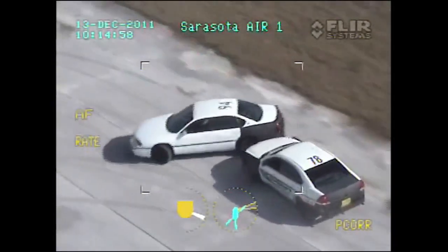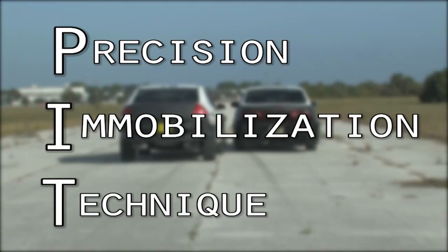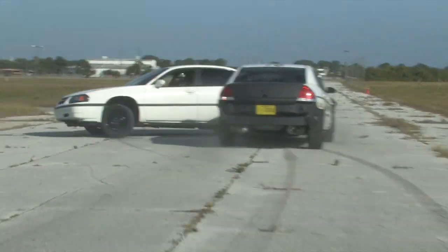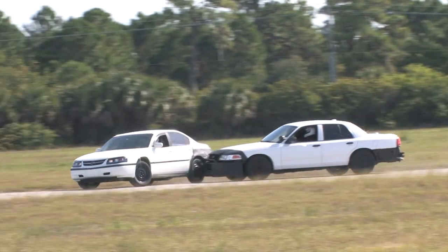We're doing a train-the-trainer for our instructors today in PIT. What PIT stands for is Precision Mobilization Techniques, and that gives our officers tools that they can take on the streets every day. What it is is the intentional act of using a police vehicle in order to stop a fleeing vehicle.